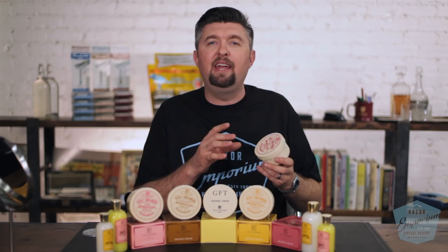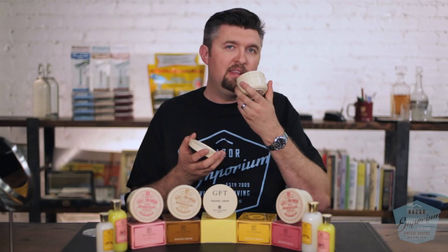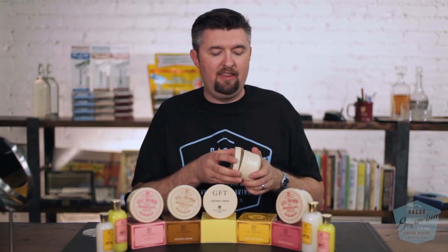One of the main staples of the Trumper line is kind of the perfumery aspect. George Trumper himself was someone who was a commissioned perfumer for the crown, for other noblemen in England at the time. And if you smell these products, you can definitely understand why perfumery has everything to do with the shaving soap line, because you open up the container of Trumpers and it just fills the room. The scents that come out of these are so authentic, vibrant, rich, and real.